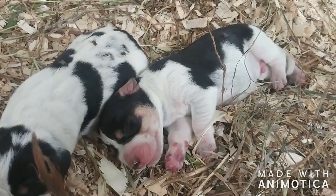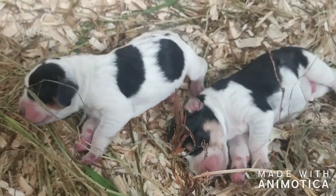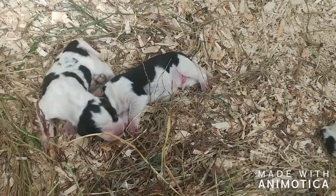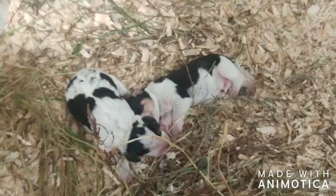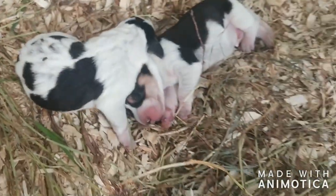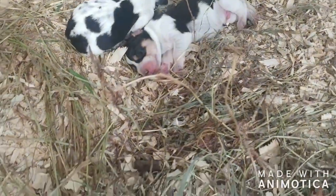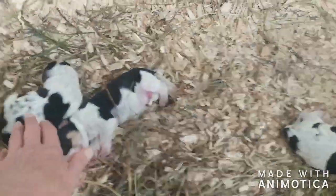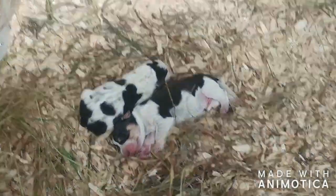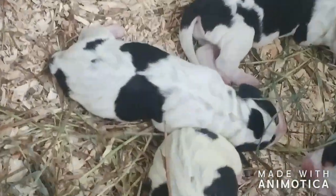It looks like we have one with a bit of a saddle like daddy - looks very much like daddy's pattern right there. That's an unusual patterning on that baby. She's already got ticking coming in, which is incredible. A lot of them already have ticking coming in already.